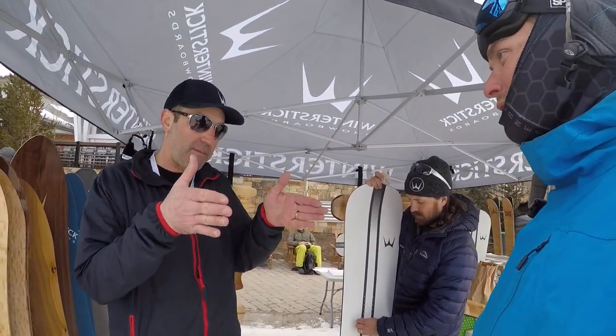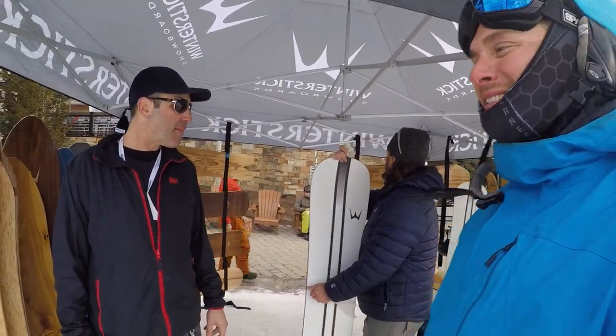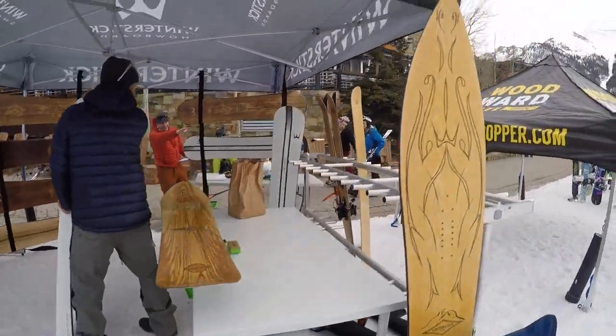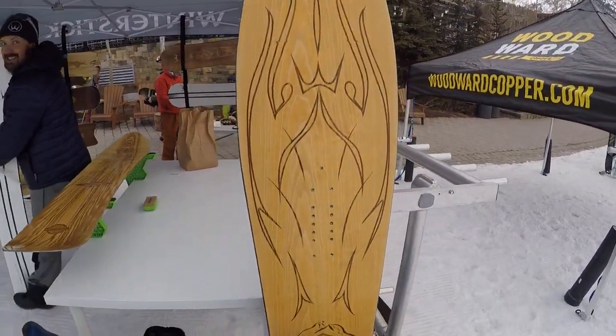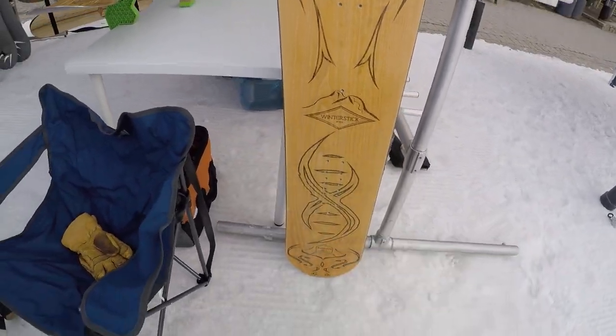We do want to do more freestyle and boarder cross and just expand our lines. You don't want to just be too niche — you've got to be versatile. We can do it all. That's right, we're doing everything. That's what caught my eye — the long boards. That's a real surfer concept. That's the Cloud — the Cloud Surfer.